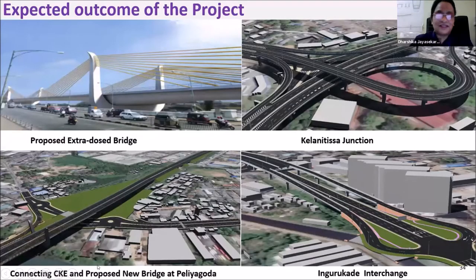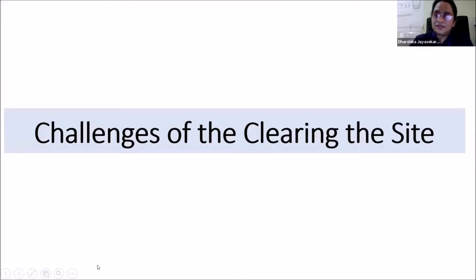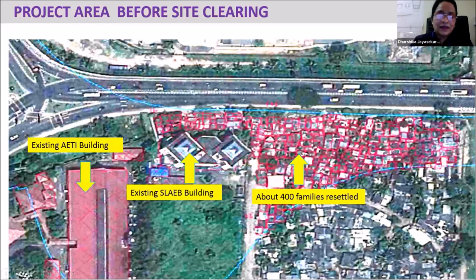Prior to commencing the construction, there are 400 high-density families here, and the Sri Lanka Atomic Energy Board building and the Automobile Engineering Training Institute building are also located here. In order to construct this bridge, we had to relocate all these locations, clear the site, and hand it over to the contractor.